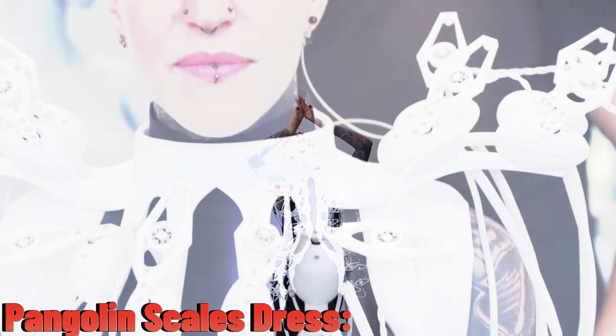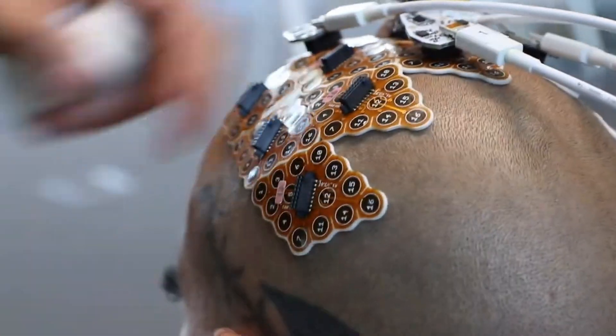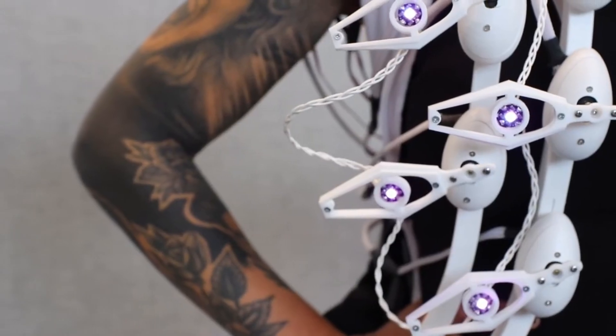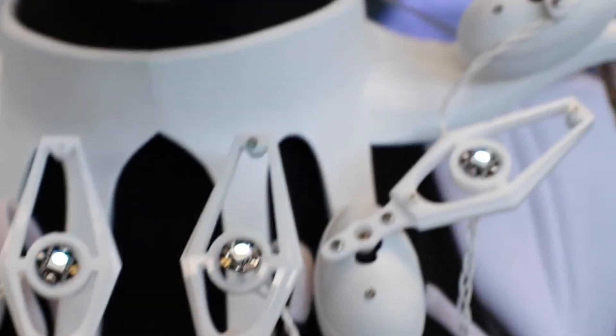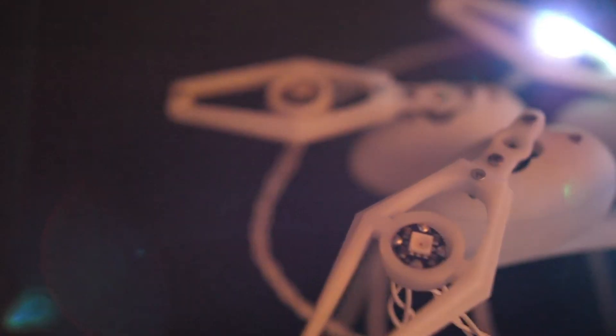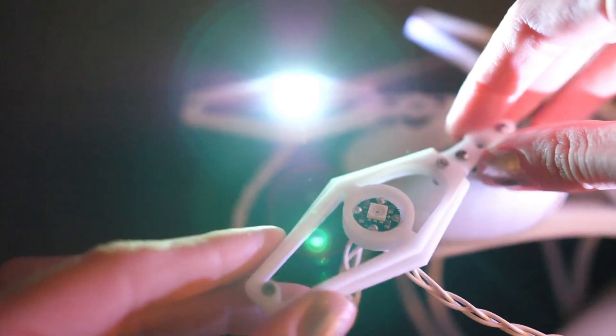This unique dress is called the Pangolin. It's special because it can read the thoughts of the person wearing it and change its appearance accordingly. The dress has scales like a pangolin, made using 3D printing. It uses a 1024-channel brain-computer interface to read brain activity.